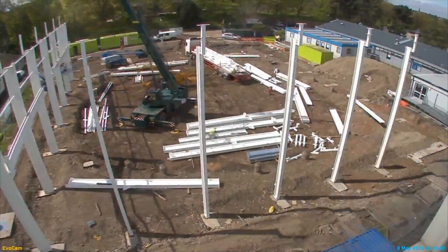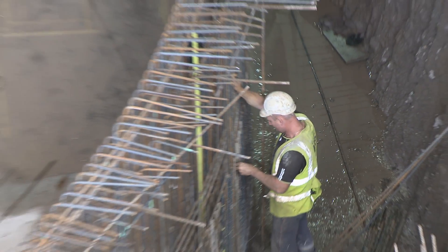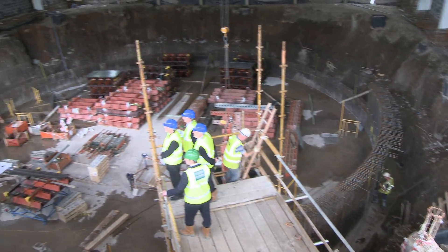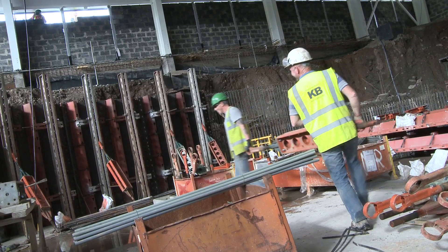Under construction: the site of the All-Waters Combined Current and Wave Test Facility, or FlowWave, at the University of Edinburgh's King's Buildings Campus. A world first, this unique circular tank marks a pioneering step forward in technology to assist marine energy developers.